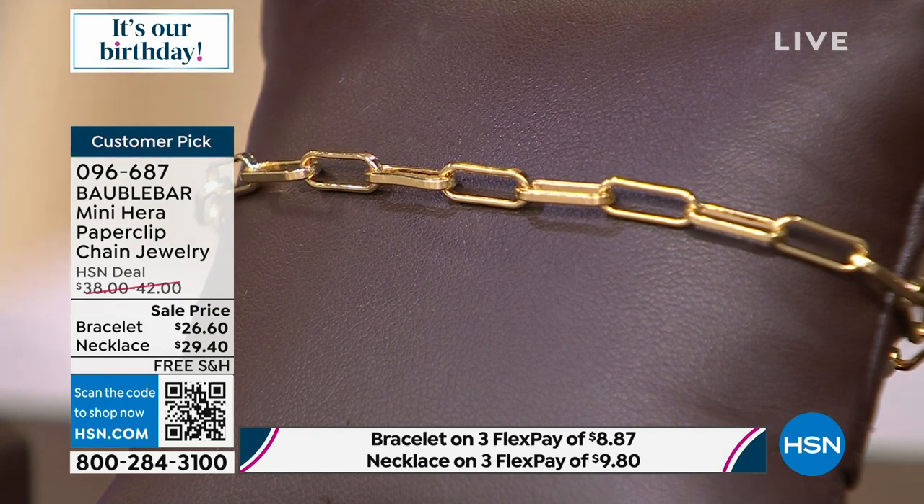Also, Bobble Bar is in some of the very best department stores out there — you'll see it in a lot of really high-end stores. We're always really proud to have a full hour to present it to you, all on sale. Are you ready to jump into the first item?